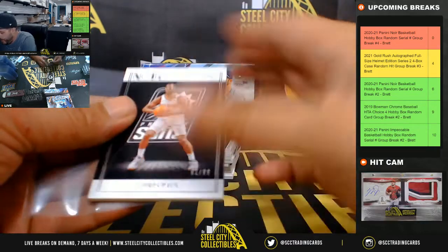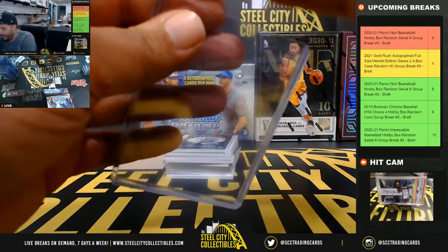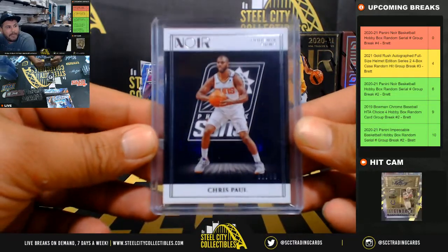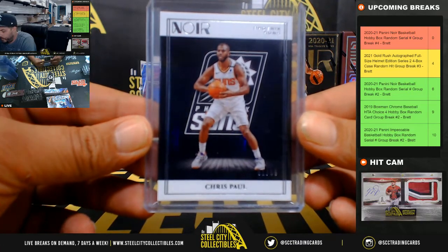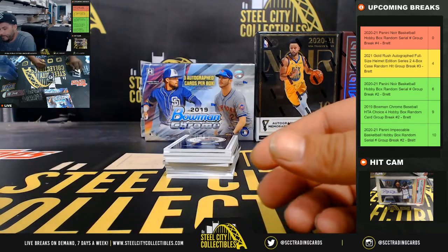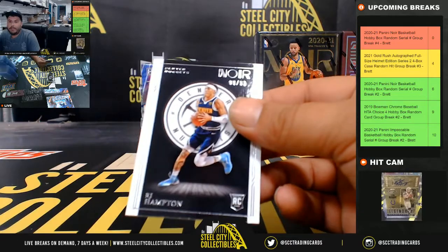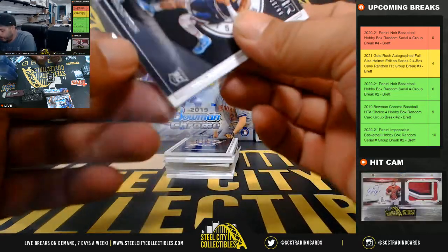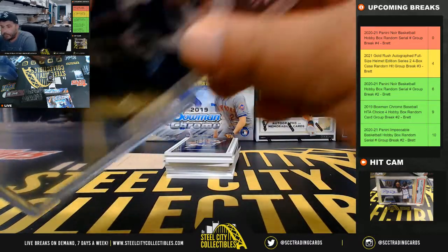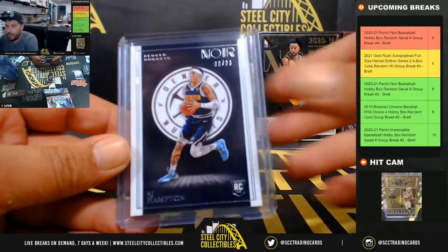First, we have 91 of 99, Chris Paul — that's going to go to Eric. Chris Paul, 91 of 99. Next, a 9 of 99 going to go to Andrew: R.J. Hampton. 9 of 99, R.J. Hampton.